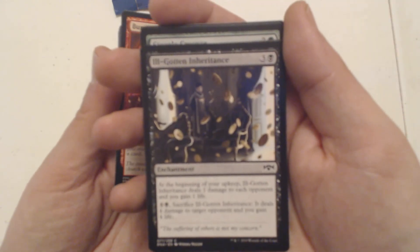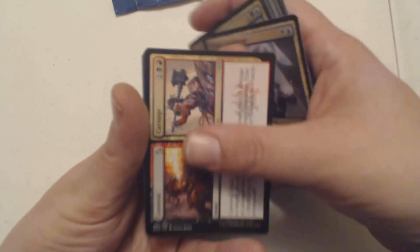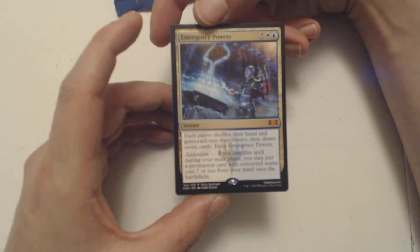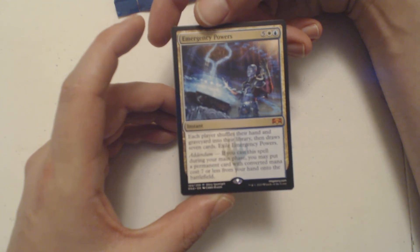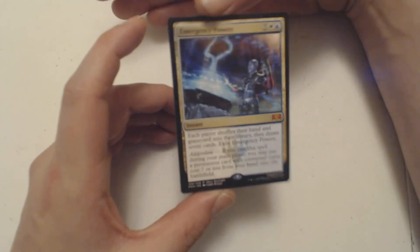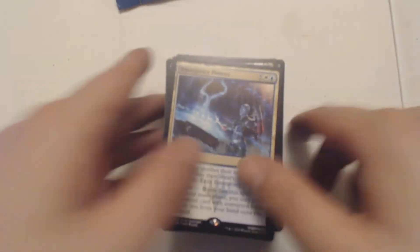There's a lot of gold - wait - and my mythic! Emergency Powers! It costs five, a blue, and a white as an instant. Each player shuffles their hand and graveyard into their library, then draws seven cards. With Addendum, if you cast it during your main phase, you may put a permanent card with converted mana cost seven or less from your hand onto the battlefield. That's pretty good! You guys can have this one. That was about ten or eleven packs.